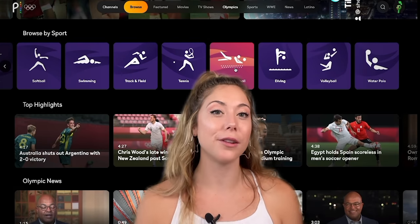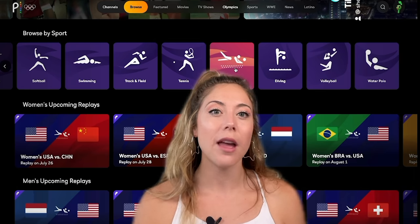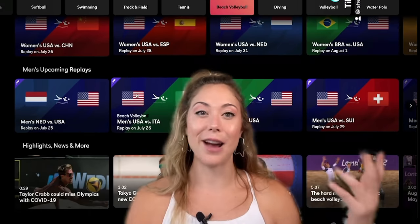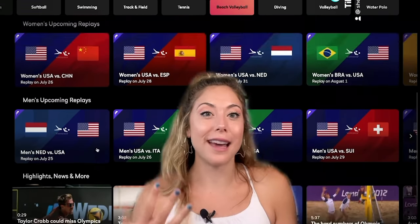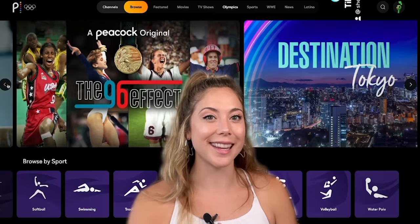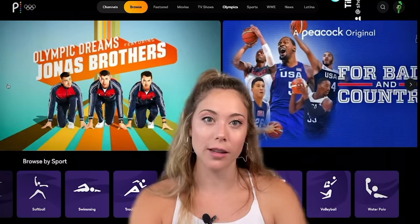That's how you watch the Olympics for free — there will be hours and hours of live streaming on this app. One thing to keep in mind is that Tokyo is 13 to 16 hours ahead, so if you want to watch events live you're going to have to wake up really early, between 3 a.m. and 6 a.m., for when coverage starts.